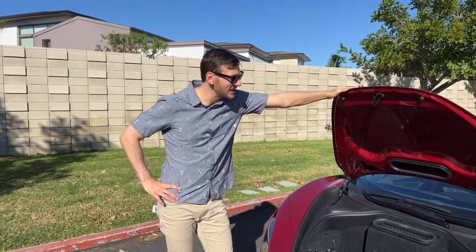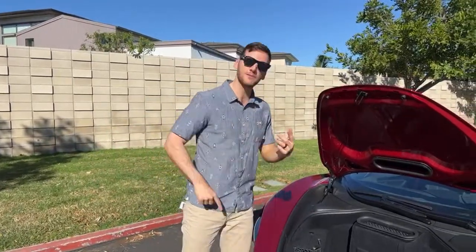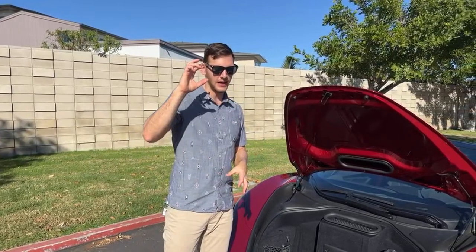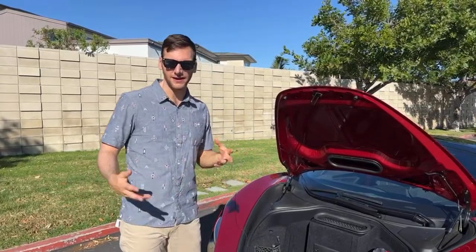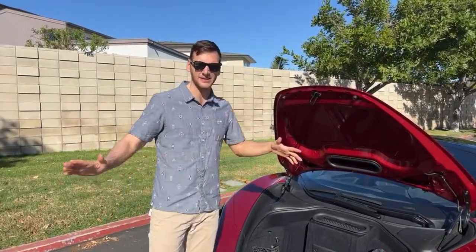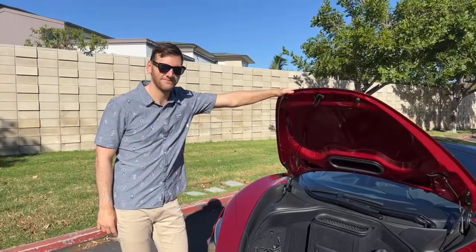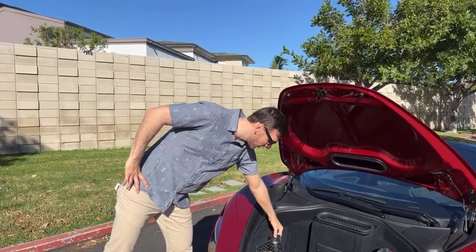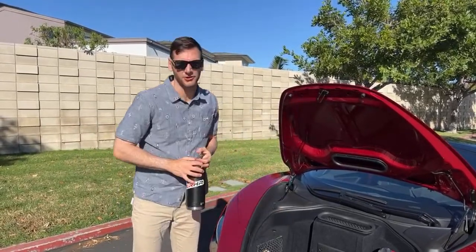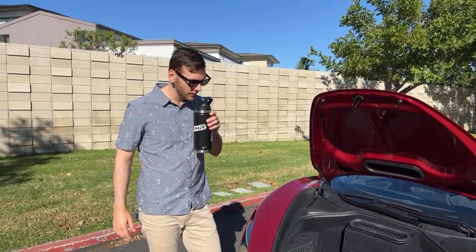Does this supercar have a blind spot monitor like regular cars? No. Supercars forego blind spot monitoring, cross-traffic alerts — I don't think they even have auto emergency braking. It has cruise control and that's it — not adaptive. No lane keep assist. Just cruise control. So if you crash, it's on you; there are no driver assistance systems.